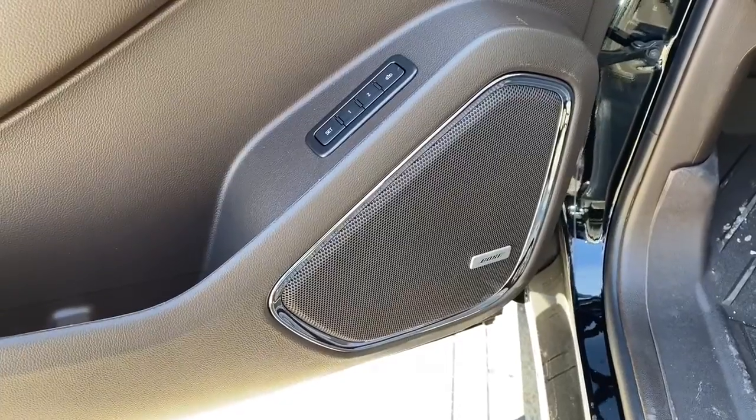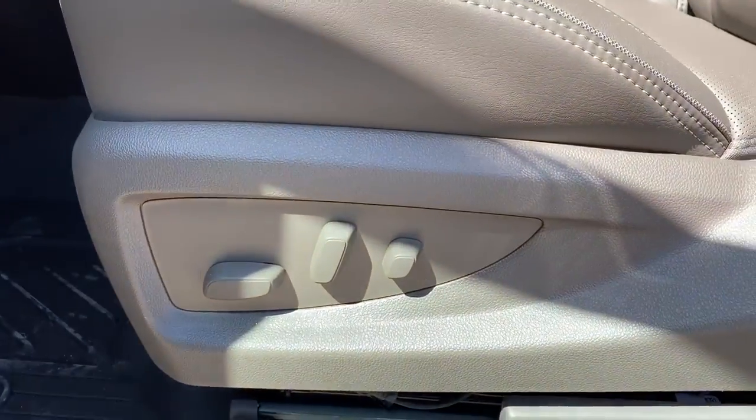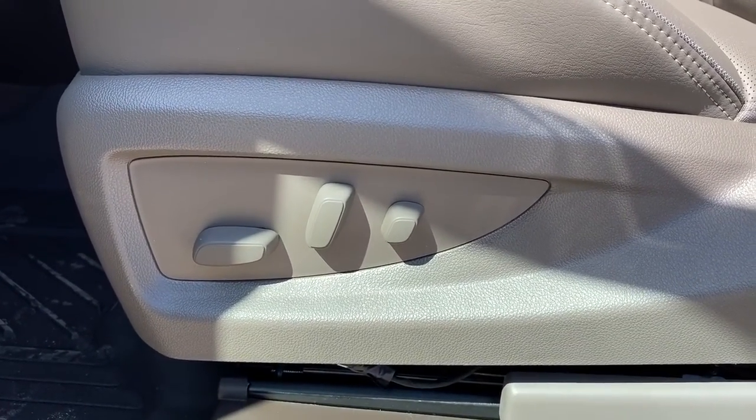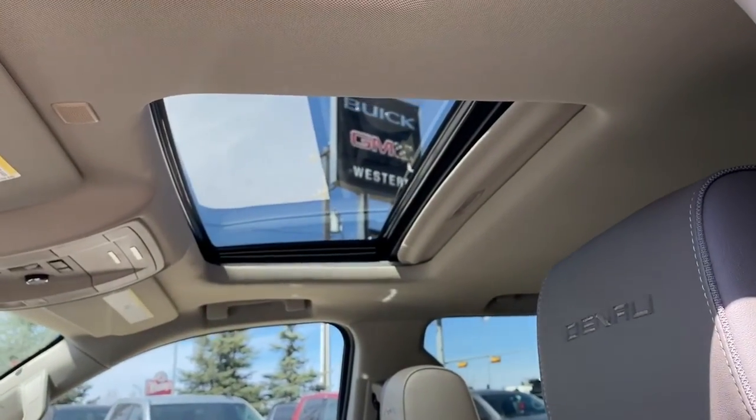This Denali comes with a premium Bose sound system. It's also got the power adjustable driver's seat with lumbar support, and those buttons are found on the front passenger seat also. Up above we've got the power sunroof.